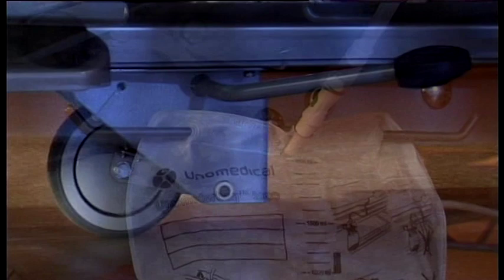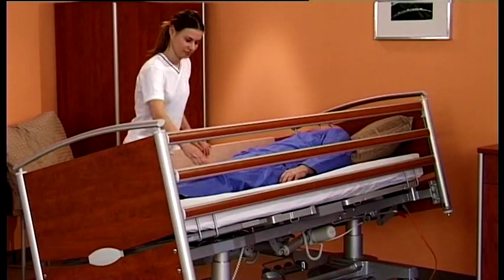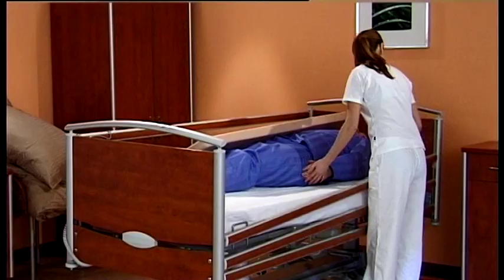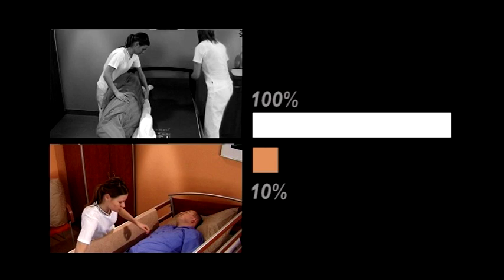The Latera is suitable everywhere where temporary and long-term care is provided for bedridden patients and clients. The Latera makes being confined to a bed more pleasant and significantly reduces the exertion required to perform various procedures when handling a patient. In comparison with a standard bed, the force required for handling a patient on a Latera bed is ten times less, the energy exerted is a third less, and the time required to change the bed is reduced by 20%.